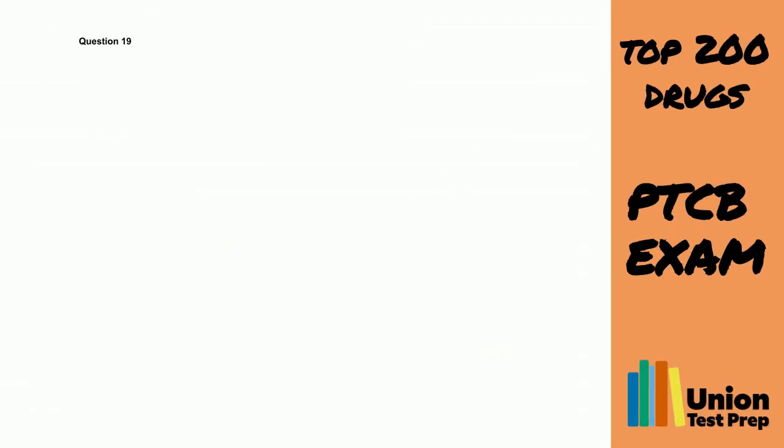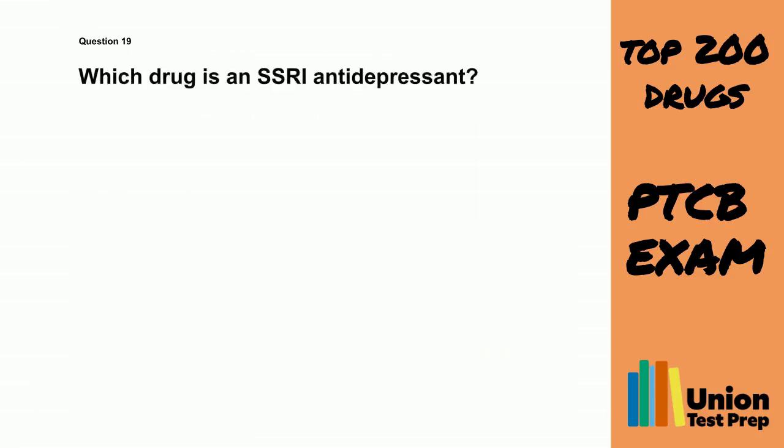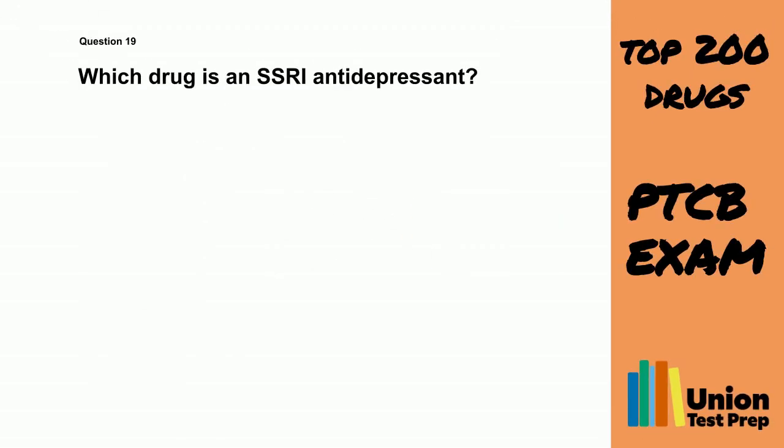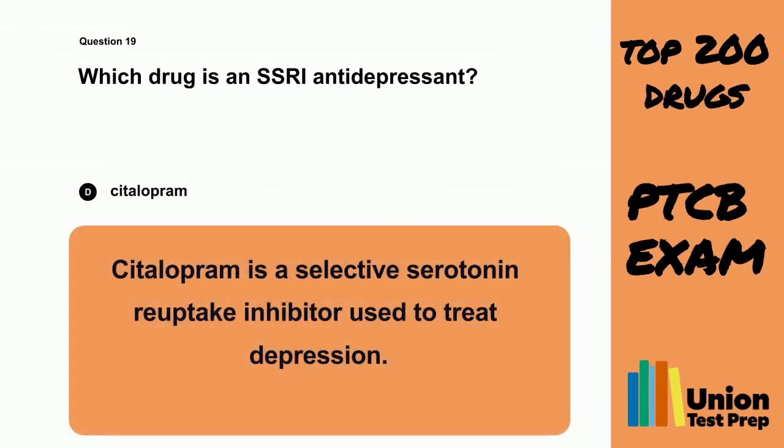Question 19. Which drug is an SSRI antidepressant? A. Diloxetine. B. Bupropion. C. Amitriptyline. D. Citalopram. The correct answer is D. Citalopram. Citalopram is a selective serotonin reuptake inhibitor used to treat depression.